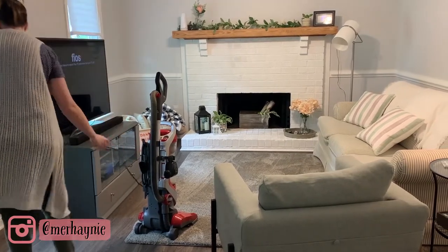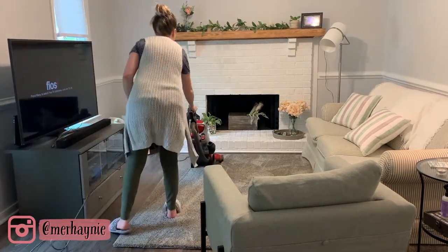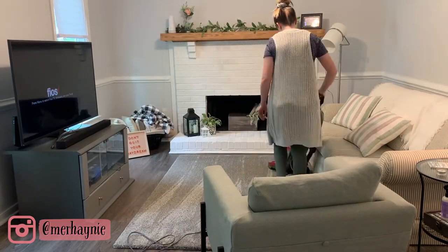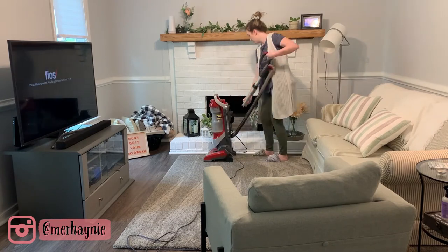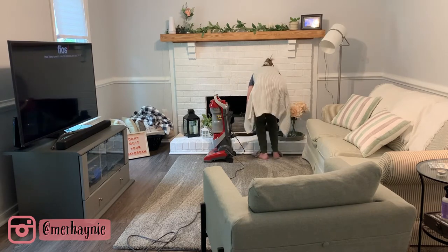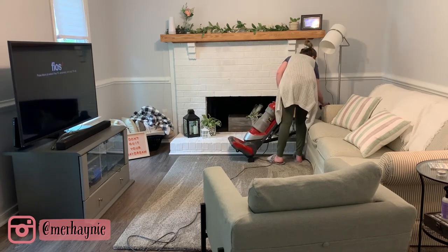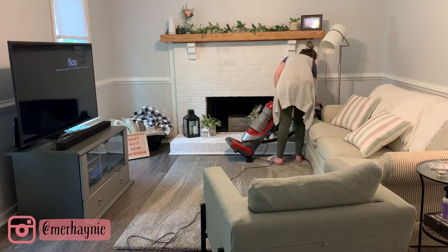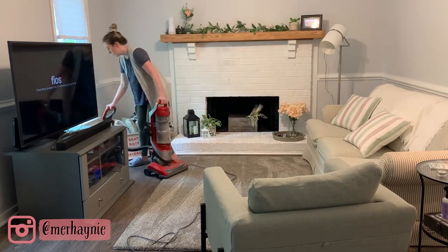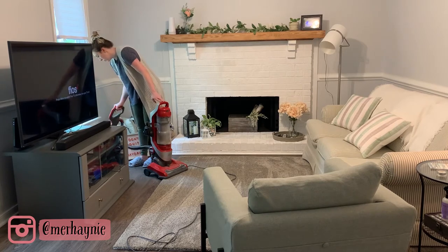I'm just vacuuming in the living room today — I had done the upstairs pretty recently so I didn't need to do the upstairs carpets. I always vacuum if I'm going to mop as well, and I've been mopping and vacuuming a lot more lately because of the construction. I'm using the little attachment on my vacuum to get dirt and dust from around the fireplace since it's white and shows every speck of dust. I also go along the baseboards with this attachment — every time they nail into the outside of the house, little bits of dust just fall from the ceiling and walls.